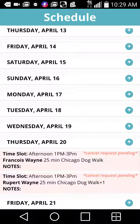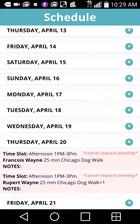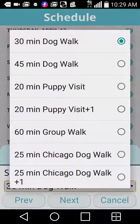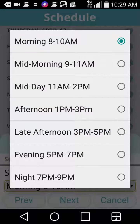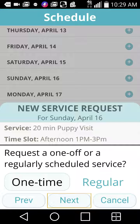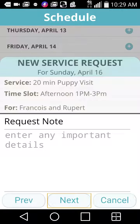If I want to book an appointment, let's say we're going to book an appointment for Sunday, April 16th — I accidentally hit the 17th, so let me cancel that — Sunday, April 16th. I'm going to pick my service type, pick my time slot — afternoon — and I'm going to pick a one-time appointment as opposed to a regular or repeating schedule. Then I'll pick both my dogs.